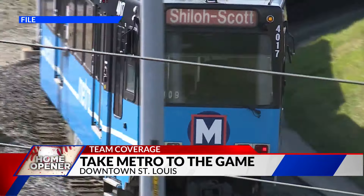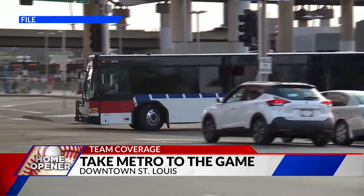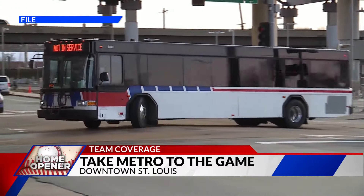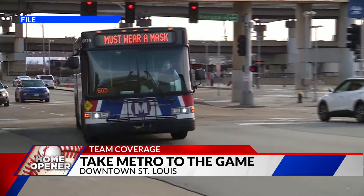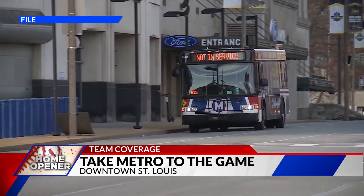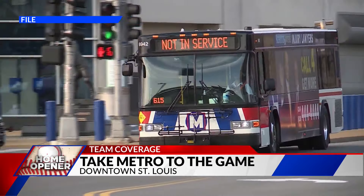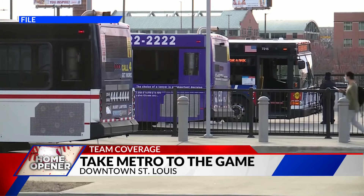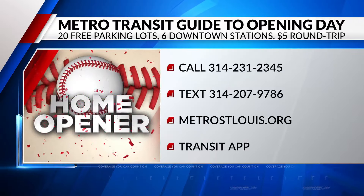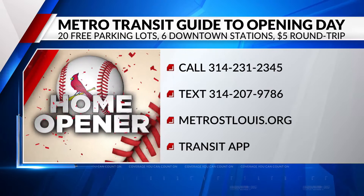Metro has information specialists who can help you create a quick and easy transit plan for your Opening Day needs. You can call or text the numbers on your screen starting at seven o'clock this morning. You can also go online to find schedules or maps, or download the transit app and plan your trip right from your phone. You can go to fox2now.com and we'll have all the links there. At this Metrolink stadium stop, you just walk up the stairs, go right across the street, and you're at the Stan Musial statue and on your way into Busch Stadium.